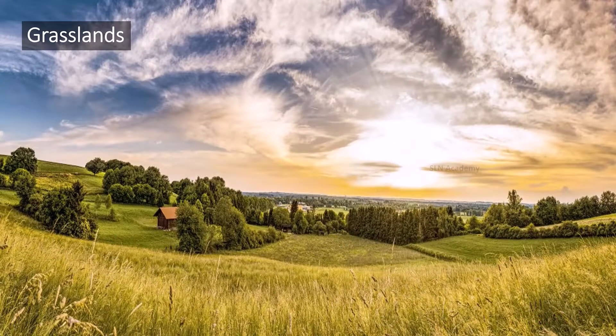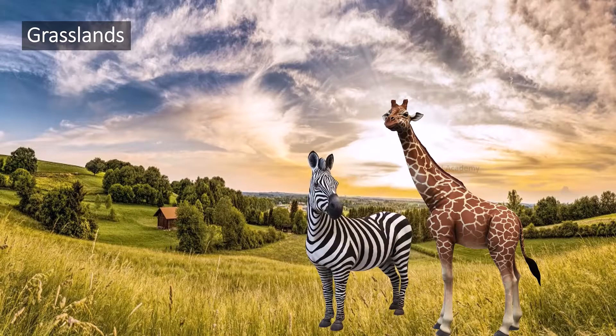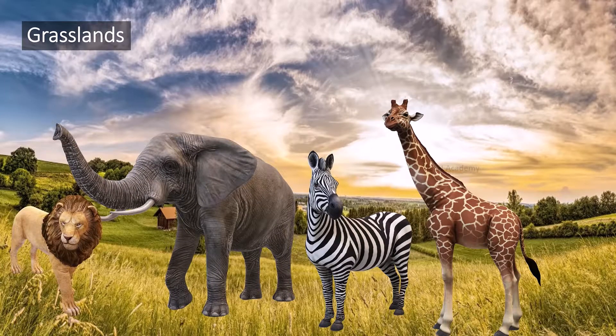Grasslands are places with wide open spaces dotted with bushes and trees, and many mammals live here. Giraffes, zebras, elephants, and lions live in grasslands. Prairie dogs and bison live in the North American grasslands. Kangaroos live in the grasslands of Australia.